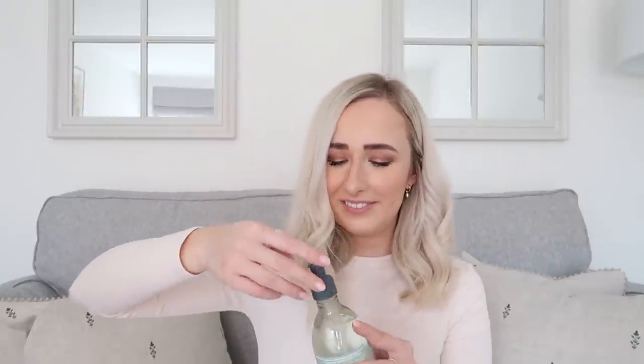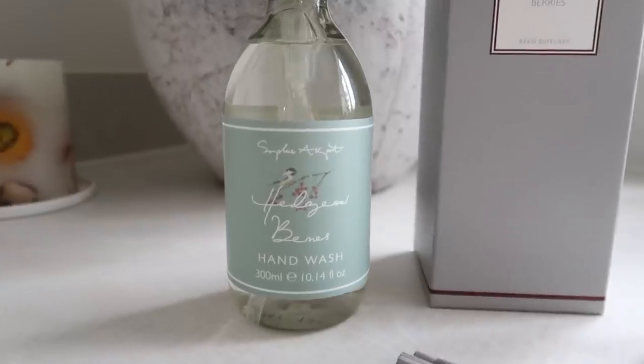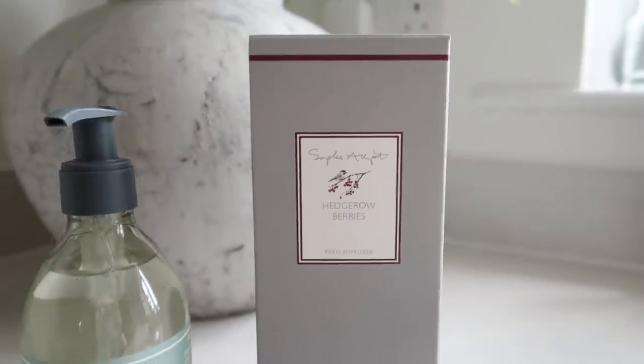My mum actually wanted this, so I picked one up for her — it's the Hedro Berries hand wash. Look how cute the bottle is — the little sage label. It smells nice actually, very berry-y and quite floral as well. It's a nice scent to wash your hands with. I'll give her that when she's back from holiday. I also picked up the same scent in a diffuser for my mum — the Hedro Berries. Very simplistic branding, which I really like, and it'll smell exactly the same as the hand wash.